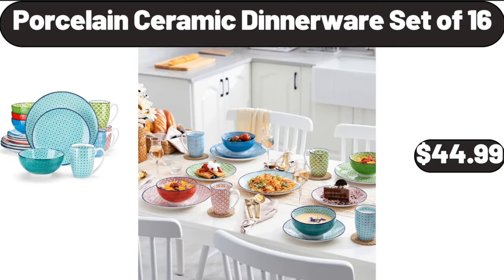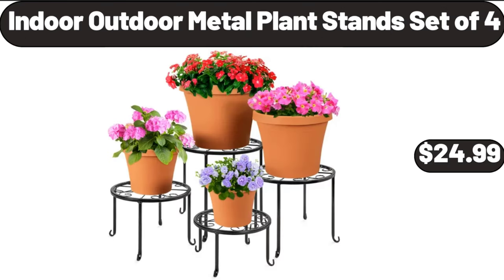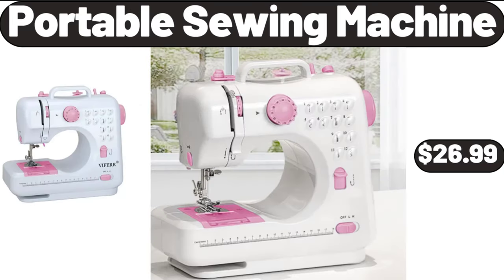Porcelain Ceramic Dinnerware Set of 16, $44.99. 6 Piece Coffee Mug Set, $18.99. Indoor Outdoor Metal Plant Stand Set of 4, $24.99. Portable Sewing Machine, $26.99.